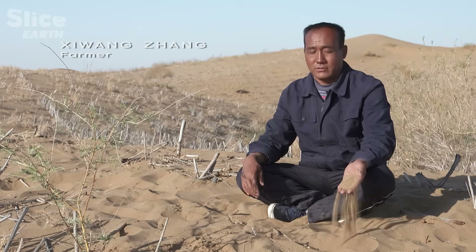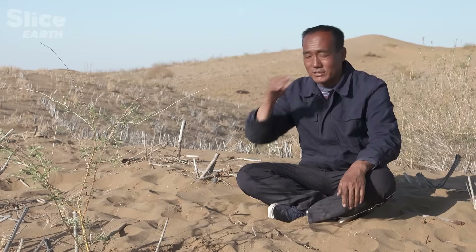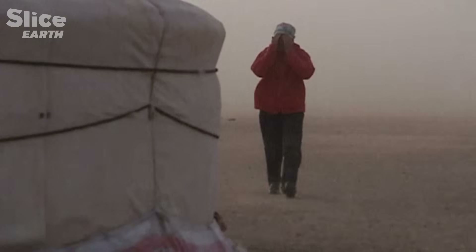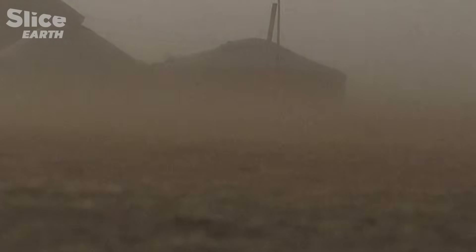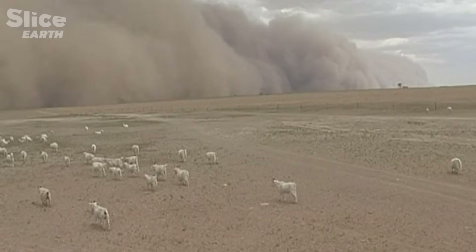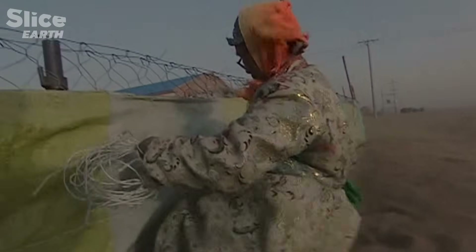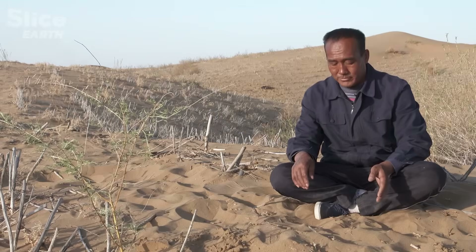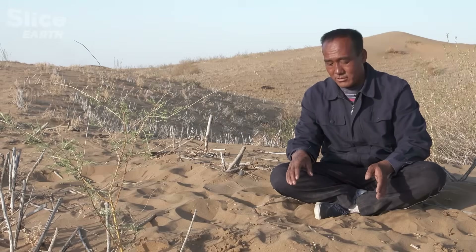In the past, there was only sand in the air. When it was windy, you couldn't even open your eyes and you couldn't see the road. The Kupuqi Desert is the one that affects the storms hitting Beijing the most. Before, we had 70 to 80 storms every year. Today, after years of work, there are only three to five.